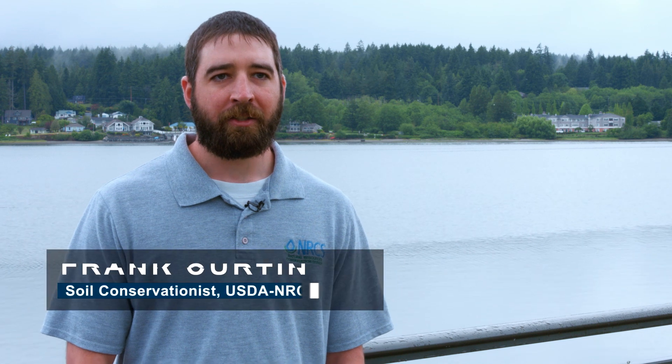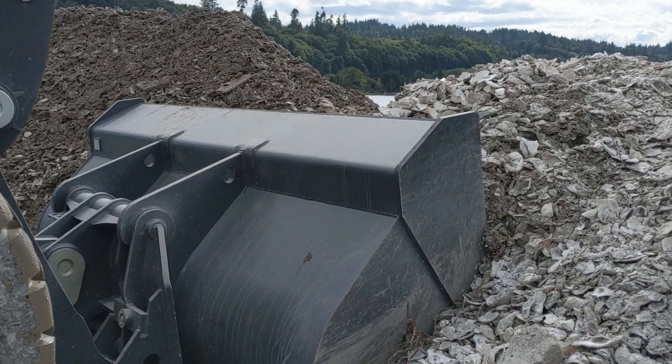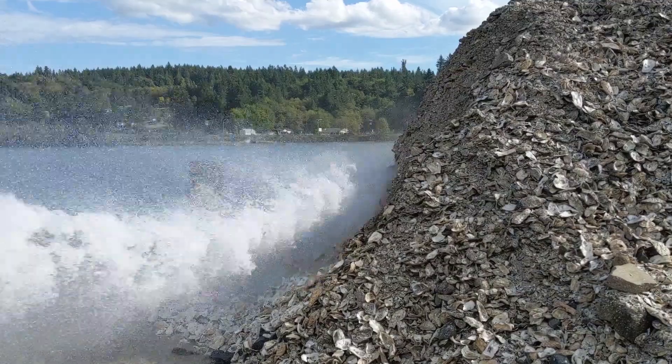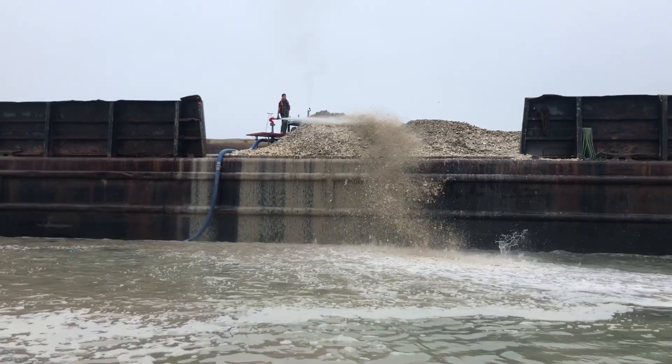The installation process for this project included the placement of 1,500 cubic yards of clean Pacific oyster shell, placed in Liberty Bay in Poulsbo, Washington. People were cheering on social media. They came out and watched it — the people came down to this park and watched the barge work.